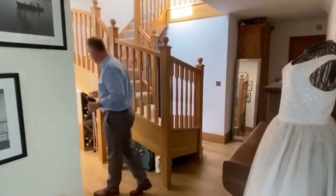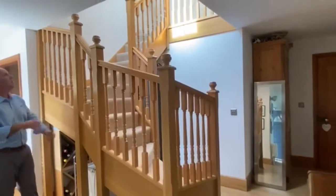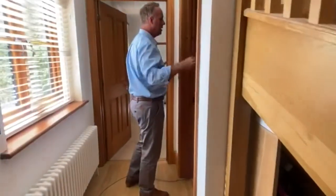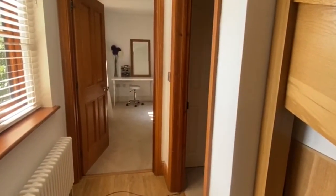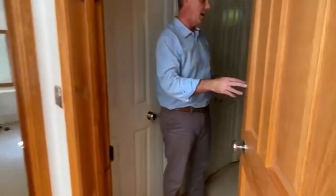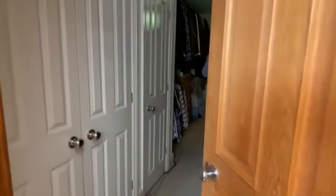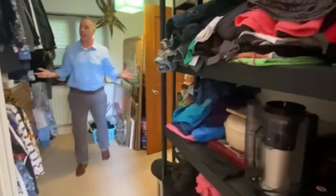Let me take you to the master bedroom first. You've got a delightful, attractive oak staircase giving access to the first floor. Coming through, this is one of the bedrooms which is currently being used as a storage room and dressing room. It has an en suite and additional wardrobes, so this can be used as a bedroom — that's really what it's designed for.